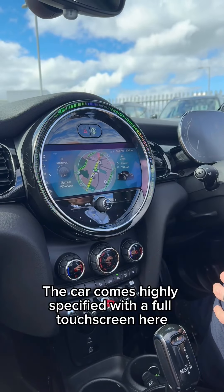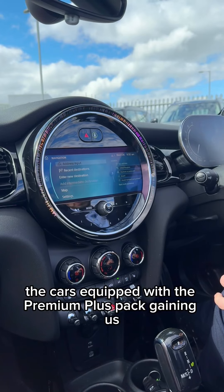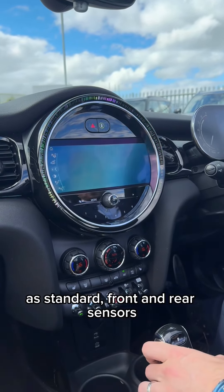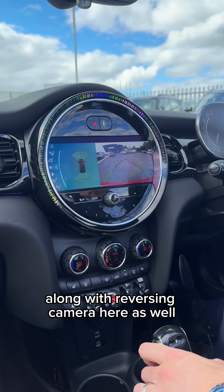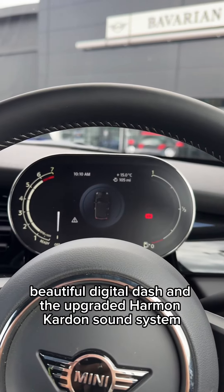The car comes highly specified with the full touchscreen here with sat-nav and Apple CarPlay. The car is equipped with the premium plus pack, gaining us the automatic gearbox as standard, front and rear sensors along with a reversing camera, a beautiful digital dash, and the upgraded Harman Kardon sound system.